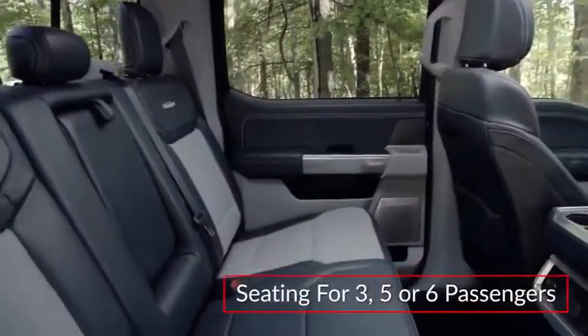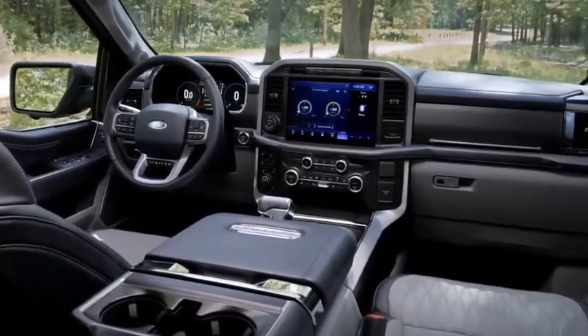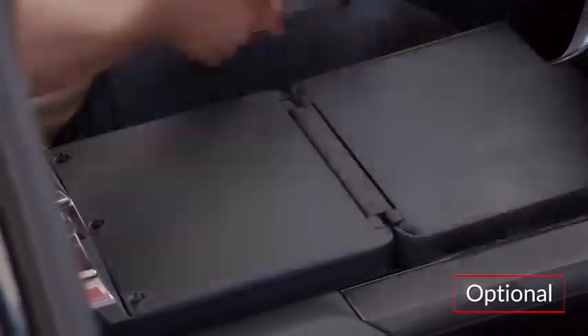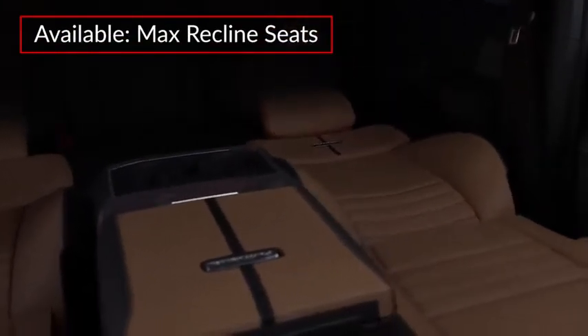With seating for three, five, or six passengers, the versatile new cabin of the F-150 can be outfitted for work-ready or premium luxury. The optional interior work surface features a stowable shifter and a handy flat workspace. Available max-reclined seats offer a comfortable resting space.